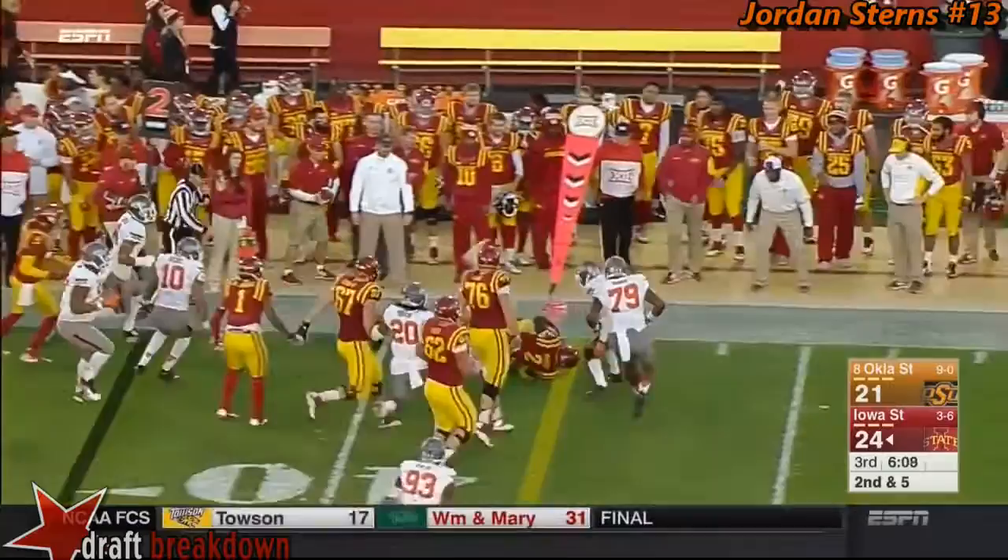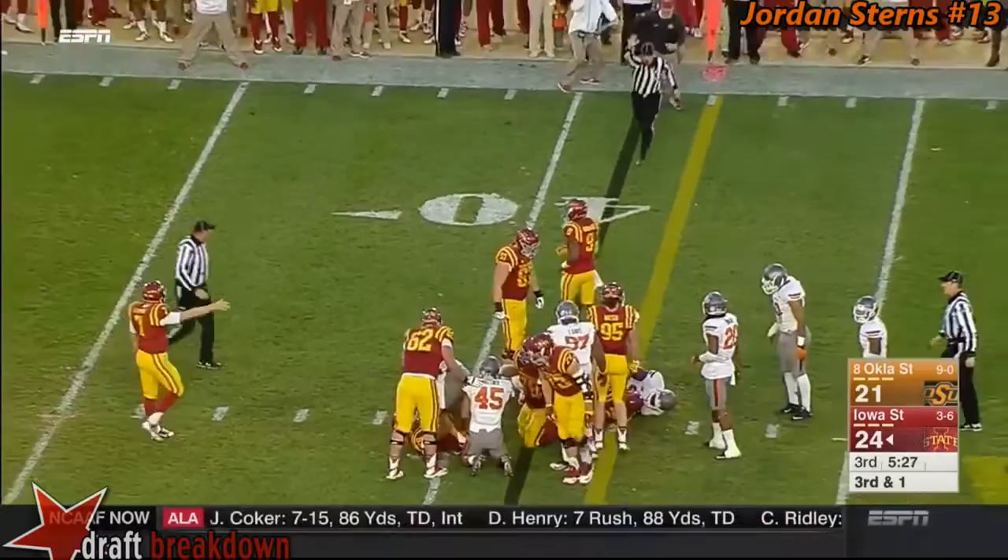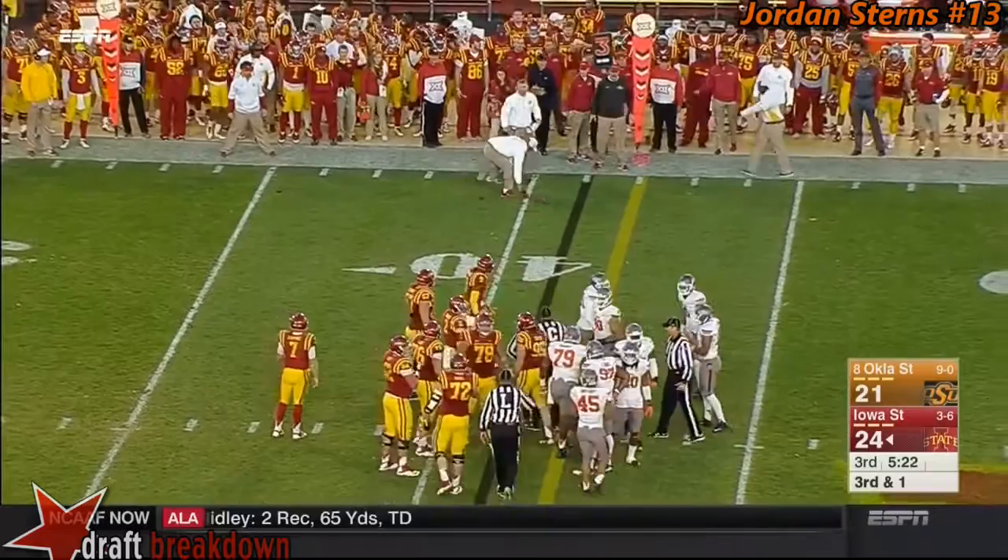Warren stretched to the edge and somehow found a seam, tumbling towards the design run. Cowboys loaded up the box that time and they stopped the run at the 40, but second effort — good effort by Warren trying to lunge ahead.